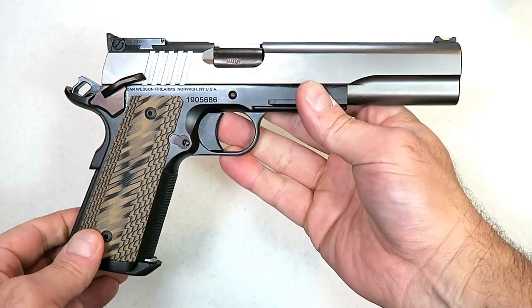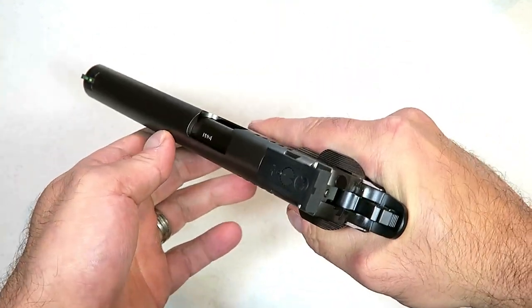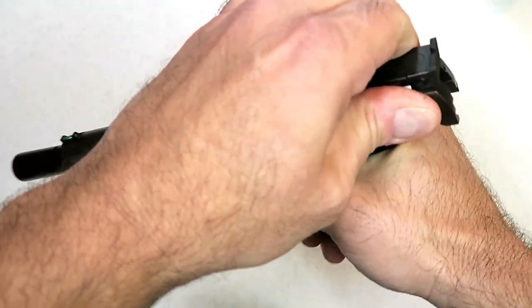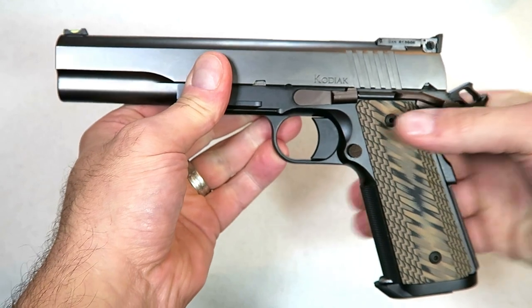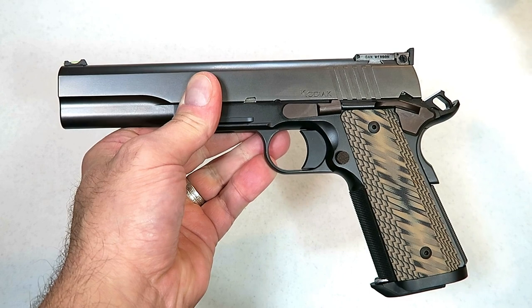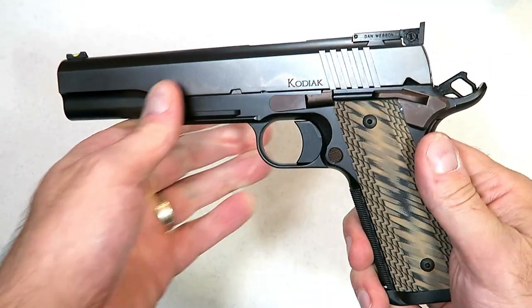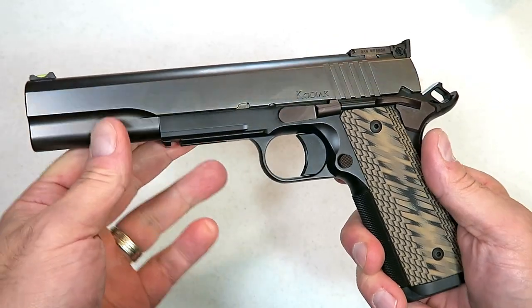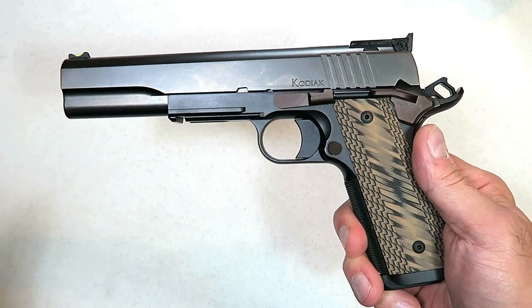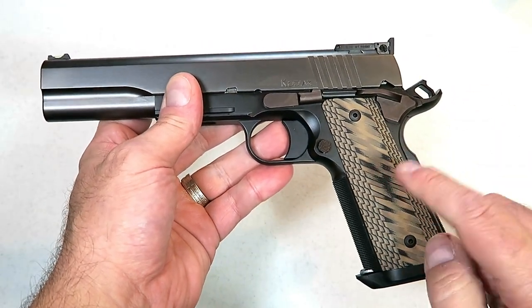I'm just going to get this out there right now — the MSRP on this is two thousand three hundred and forty nine dollars. Dan Wesson knows the market they're trying to reach. People love 10 millimeter, people love 1911s, and they have their own following. I know some people that swear by Dan Wesson — that's all they want — and if they want one in 10 millimeter, they have it now with the Kodiak.